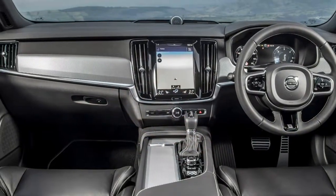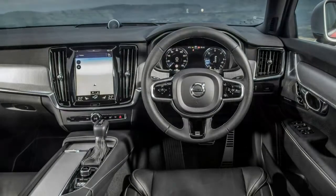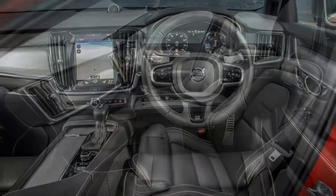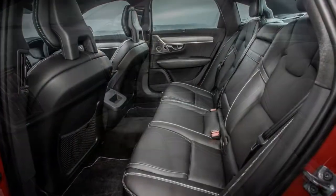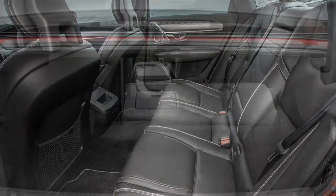However, the S90 is off to a good start with sleek styling and a well-crafted interior boasting a choice of tactile trim and leather upholstery. There is a bewildering array of advanced safety and driver assistance technology available, as well as a range of efficient engines and a driving experience dubbed 'relaxed confidence' by Volvo.